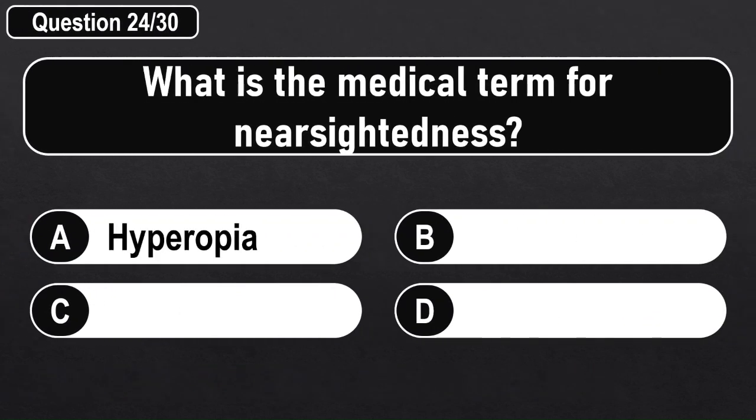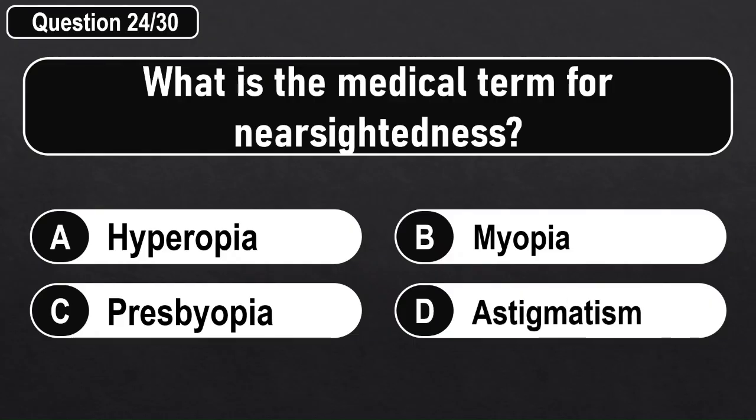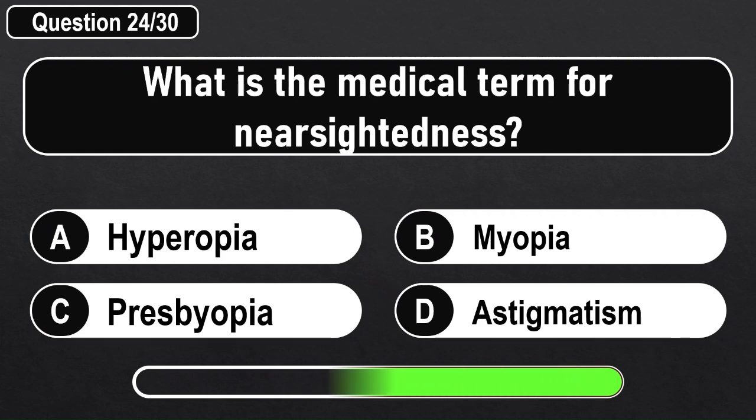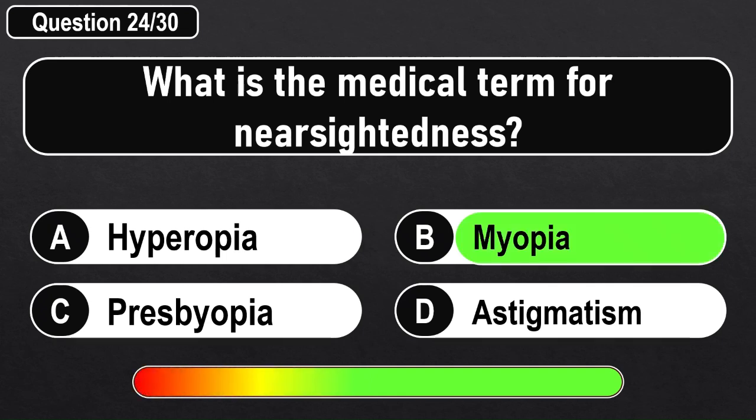What is the medical term for nearsightedness? Answer B: Myopia.